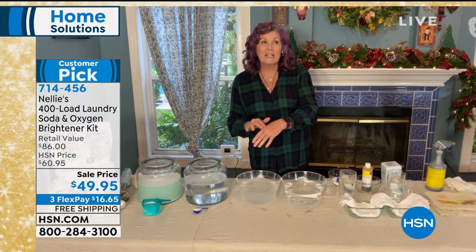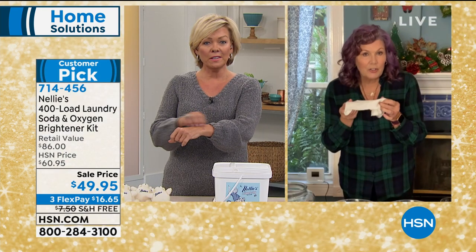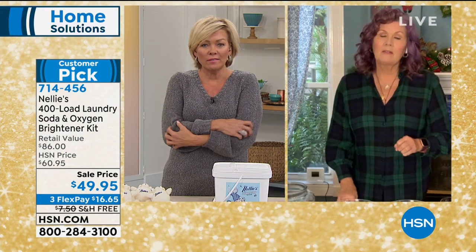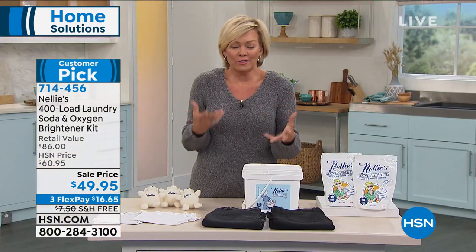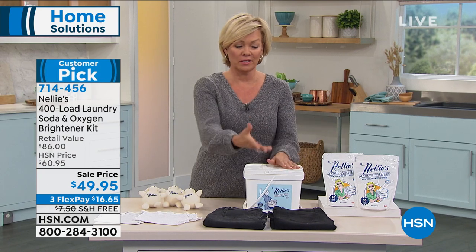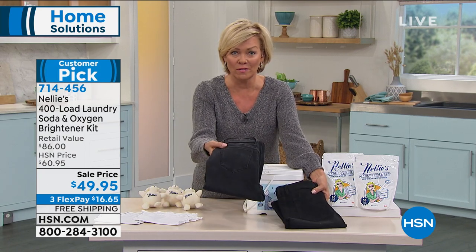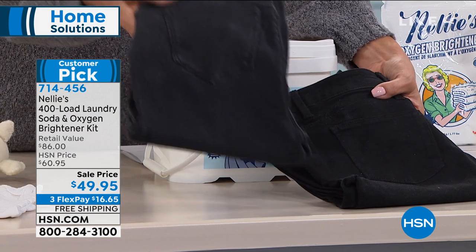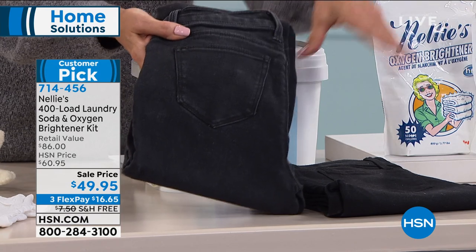Why is that important? Because of our skin — the largest organ of our body. A lot of us are scratching and itching for different reasons. As we grow older you get different sensitivities, and maybe it's because of years of using the wrong detergents that leave all those chemicals behind — chemicals hidden in things they call brighteners or fresheners.